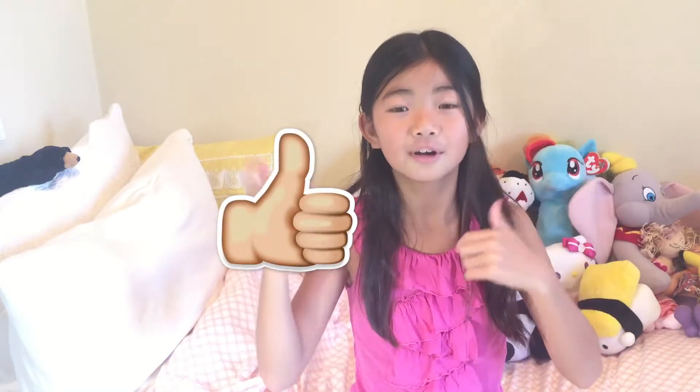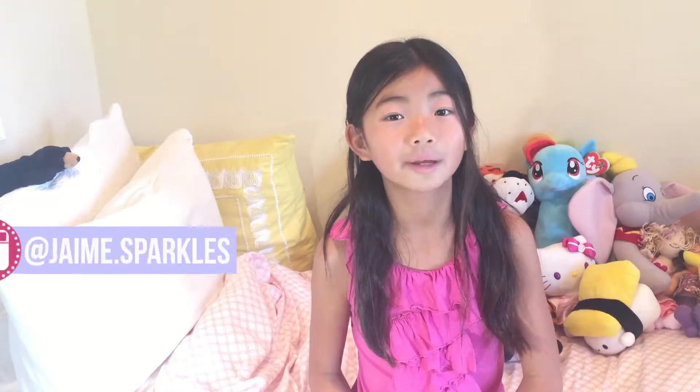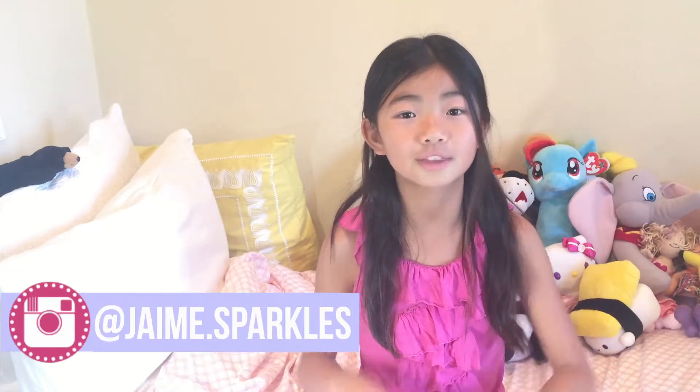So that completes today's haul. I hope you guys enjoyed watching the video. Don't forget to hit that subscribe button, thumbs up, and comment down below if you guys have any requests or questions for me. Or you can go on my Instagram account and comment on any post with the hashtag Ask Jamie. I'll see you guys in my next video. Bye!